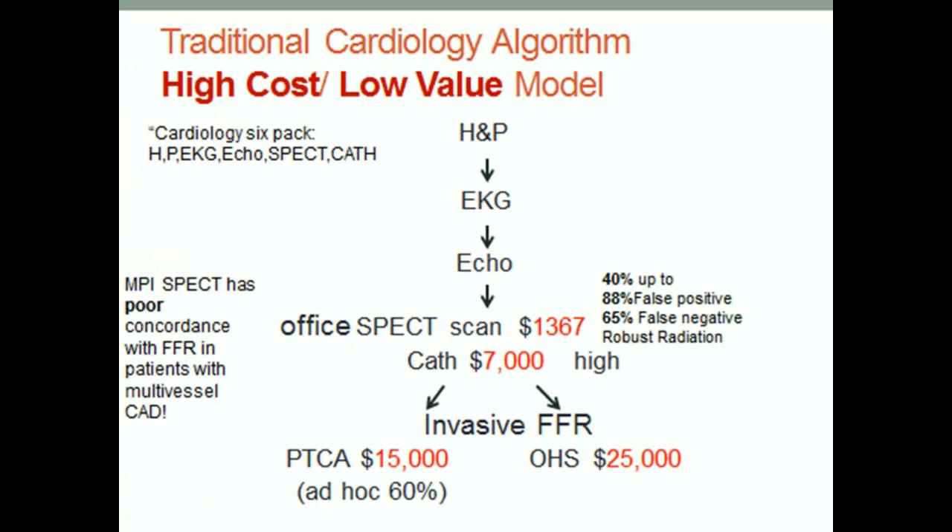That takes us to the traditional cardiology algorithm, which I maintain is a false start — because we sell the six-pack: history, physical, EKG, echo, SPECT, and cath. The gatekeeper is the SPECT scanner, which now costs around five or six hundred dollars. Blue Cross Blue Shield of Michigan had a 40 percent false positive rate across 147 hospitals, and in Ottawa, Canada, it was 88 percent false positive. In Blue Cross Blue Shield of Michigan, it was a 65 percent false negative — that's pretty close to a coin toss. Those patients go on to have cardiac cath, which is why we have 60 percent negative cardiac cath.